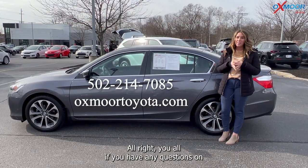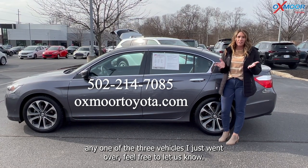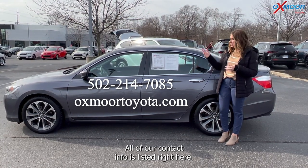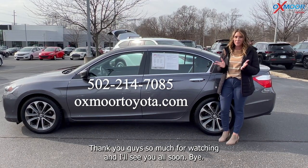Alright, if you have any questions on any one of the three vehicles I just went over, feel free to let us know. All of our contact info is listed right here. Thanks so much for watching and I'll see you all soon. Bye!